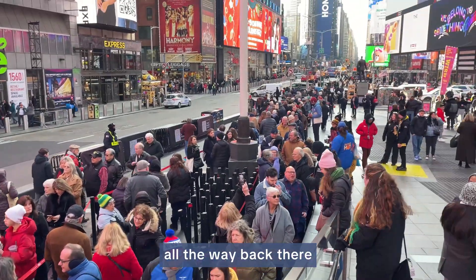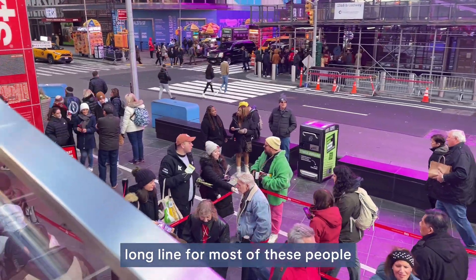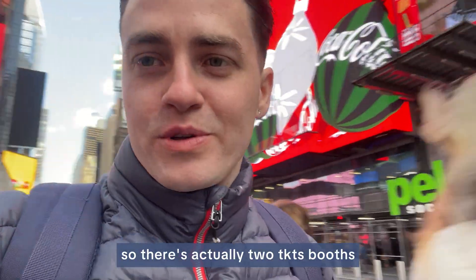All the way back there — this is probably an hour to an hour and a half long line for most people. I'm going to show you a way better route. There are actually two TKTS booths: one here in Times Square, which is crowded and loud, and one in Lincoln Square which usually has about a 5 or 10 minute wait at most.